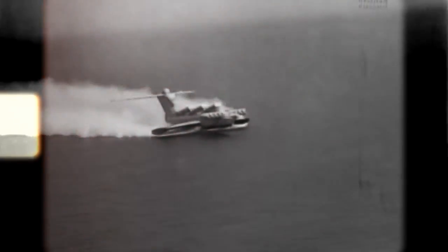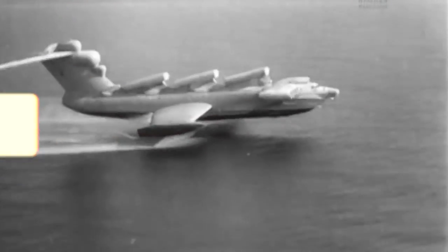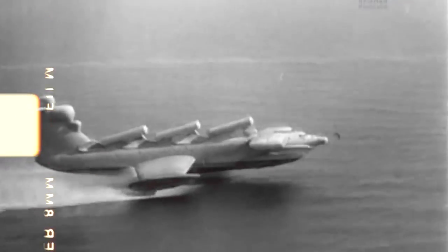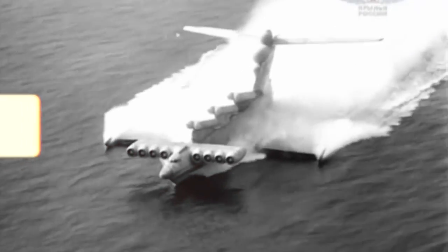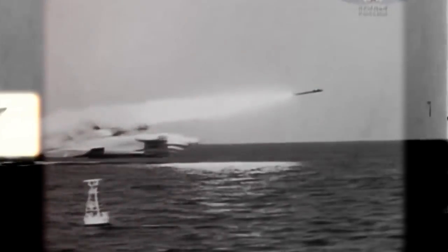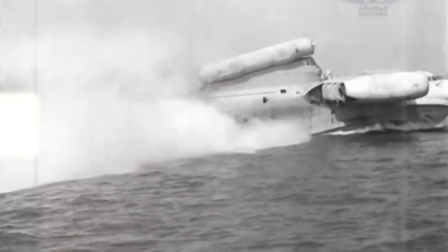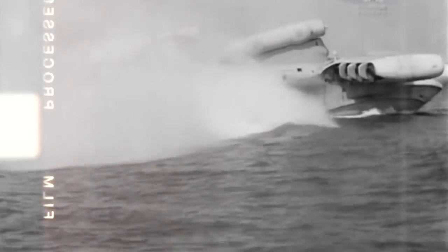The MD160 was the only model of its class ever built to completion and the only one to enter service with the Soviet Navy. The Soviets did want to build a second Loon Class Ekranoplan — after some maritime disasters, it was meant for future search and rescue missions with seating for up to 500 passengers, called the Spasatel, literally meaning 'rescuer.' After the fall of the Soviet Union, the project was cancelled for financial reasons, and the unfinished craft is stored in an old industrial complex in Nizhny Novgorod.